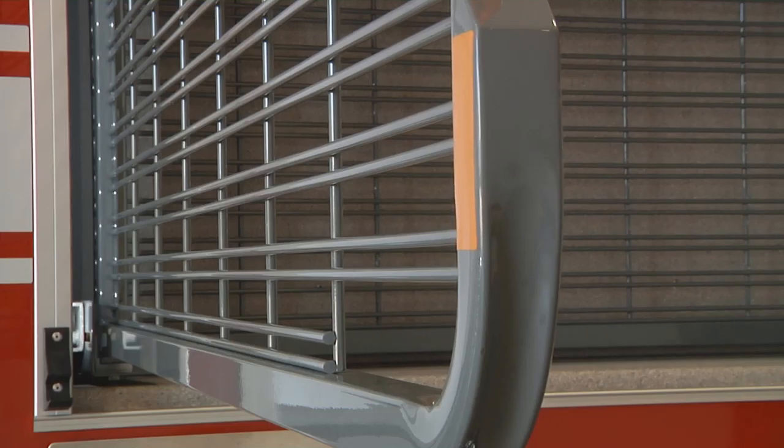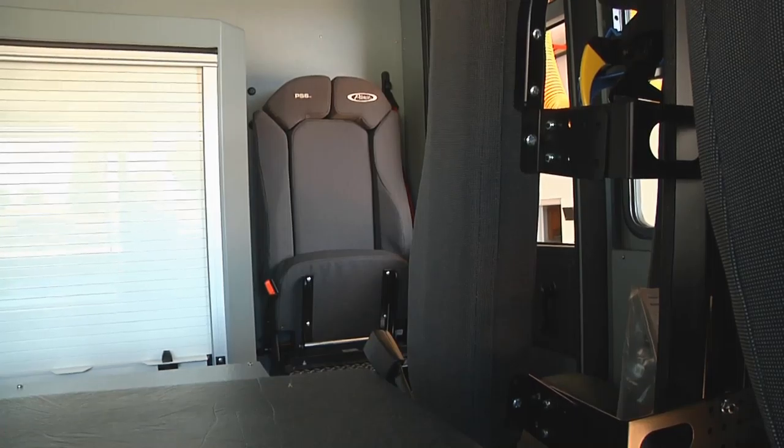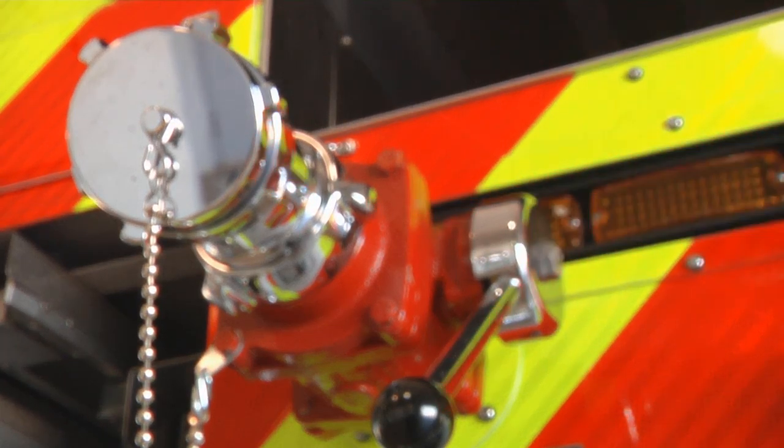The new pumper truck will be equipped with a full complement of firefighting equipment and state-of-the-art electrically powered hydraulic rescue tools, capable of forcing open just about any car.